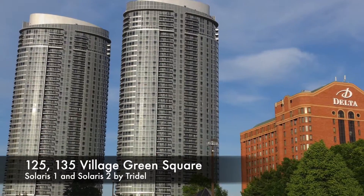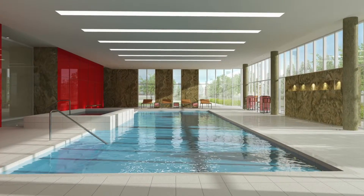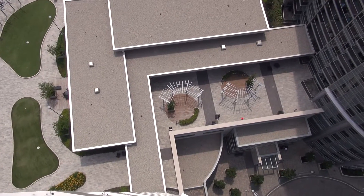Third, if you're willing to go to Kennedy and 401, the Solaris 1 and Solaris 2 Towers. Once again, modern buildings with modern finishes and modern amenities.